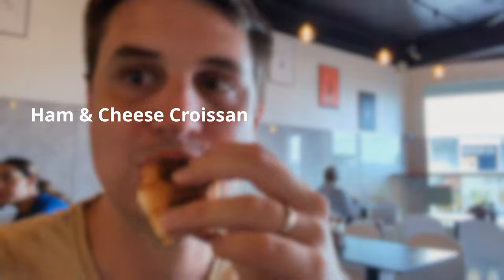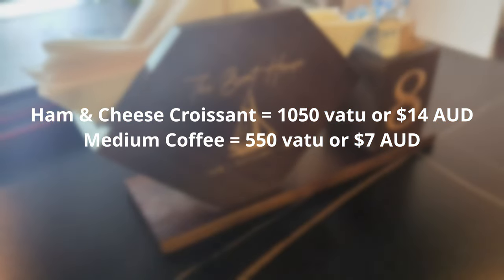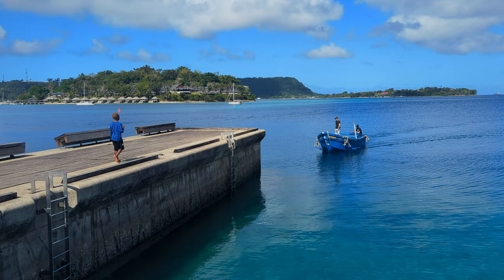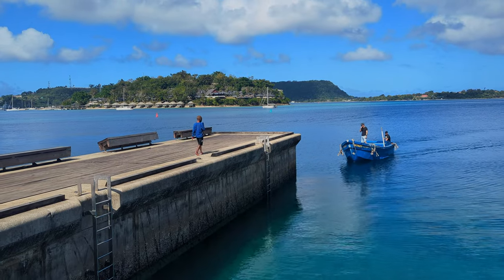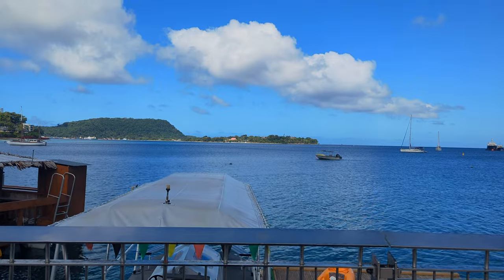The ham and cheese croissant was 1,050 vatu, or about 14 Australian dollars. The coffee was 550 vatu, or 7 bucks, and the tea was 400 vatu, which is about $5.50. The Boathouse has a nice modern interior. The coffee was decent — not the best I've had in Port Vila, but still quite good. The ham and cheese croissant was pretty good too. I'd probably give it 4 out of 5 stars — worth checking out if you're on that side of town.